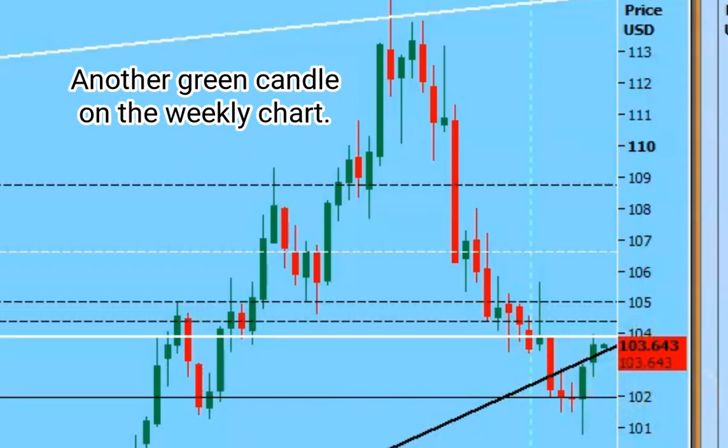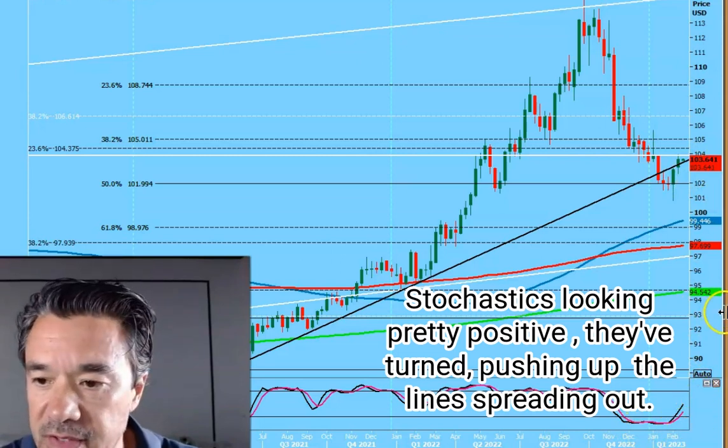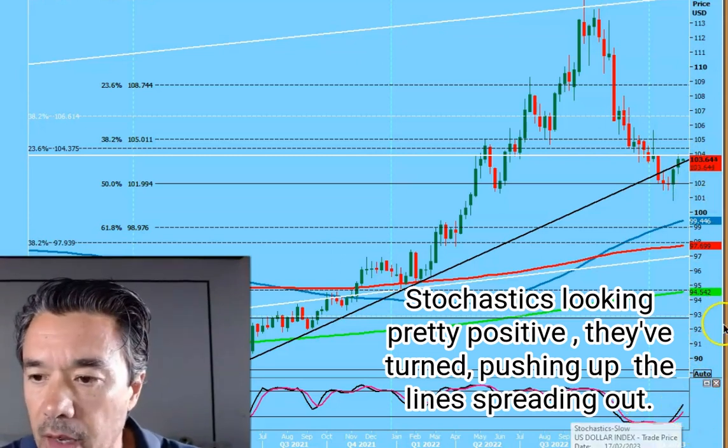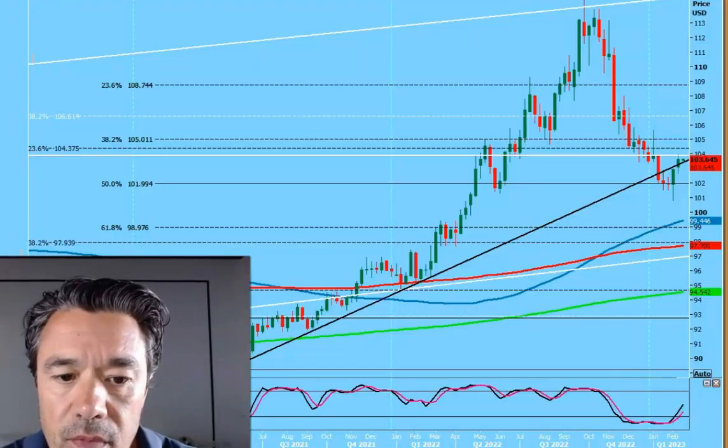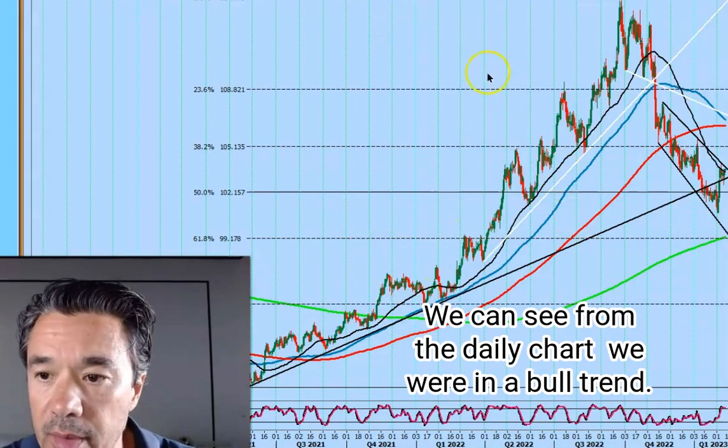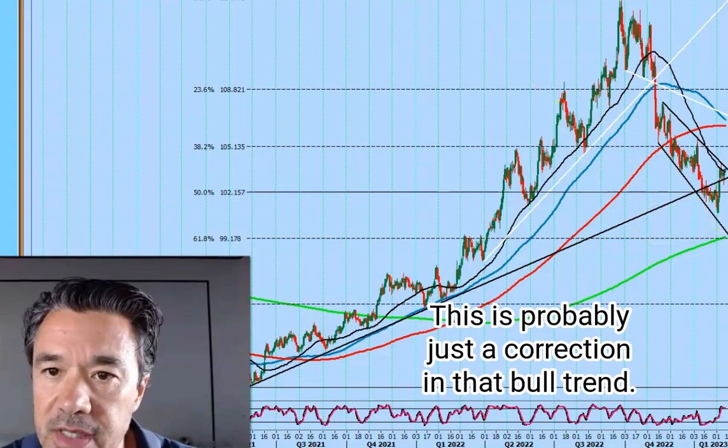Another green candle on the weekly chart. Stochastics looking pretty positive — they've turned, pushing up, the lines are spreading out, indicating there's some good strength. We can see from the daily chart we were in a bull trend. This is probably just a correction in that bull trend.